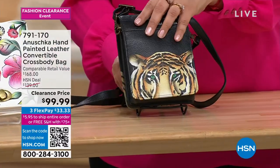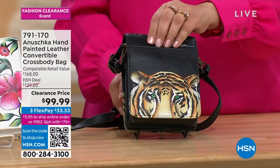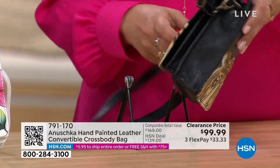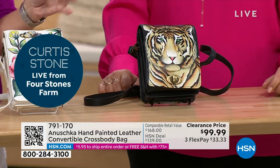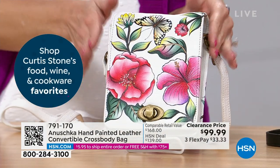This is the Bengal Tiger. You can see the bag is black in the background, but it's mostly that beautiful piercing face of the Bengal Tiger — and you get one on the back too. This was $139, brought down to $99.99. We'll show you the other option and then go through the convertibility of this bag. It's very uniquely created with a ton of organization.